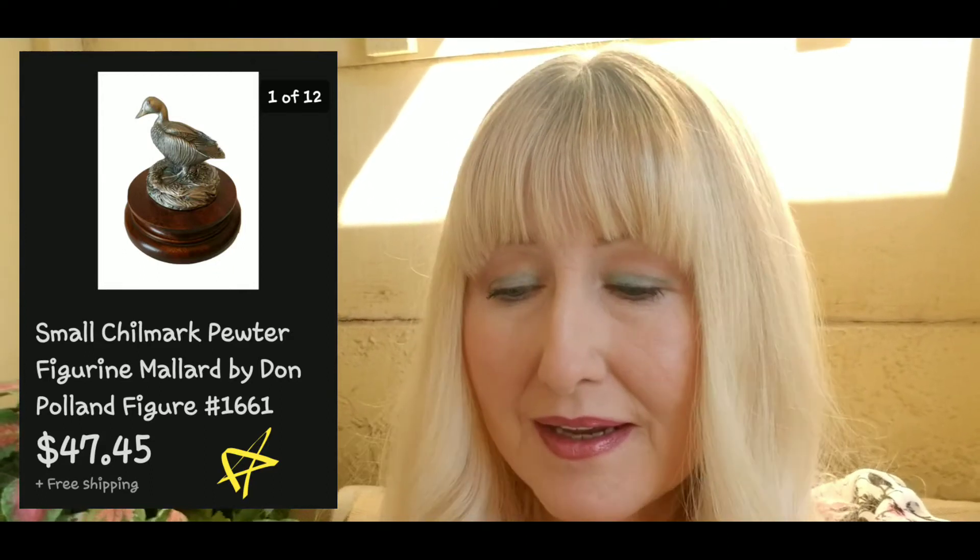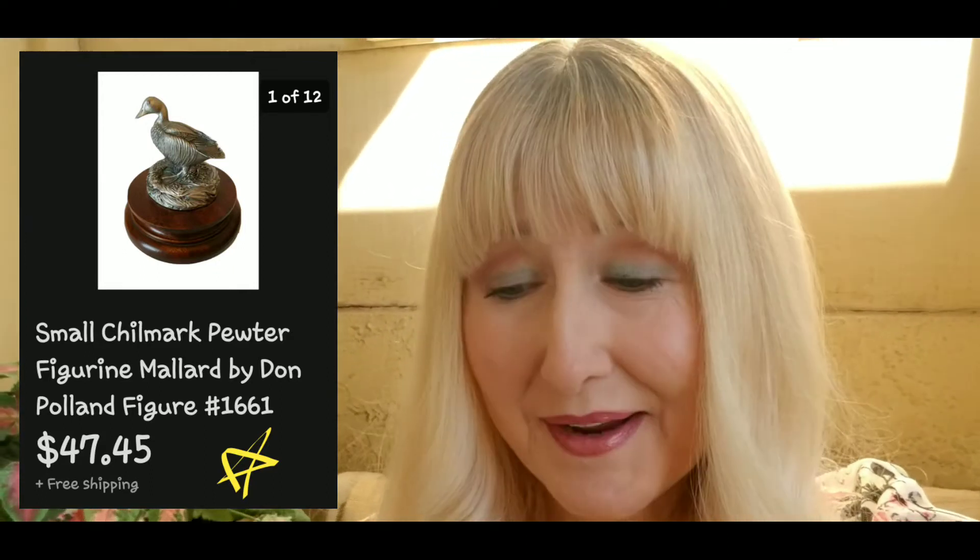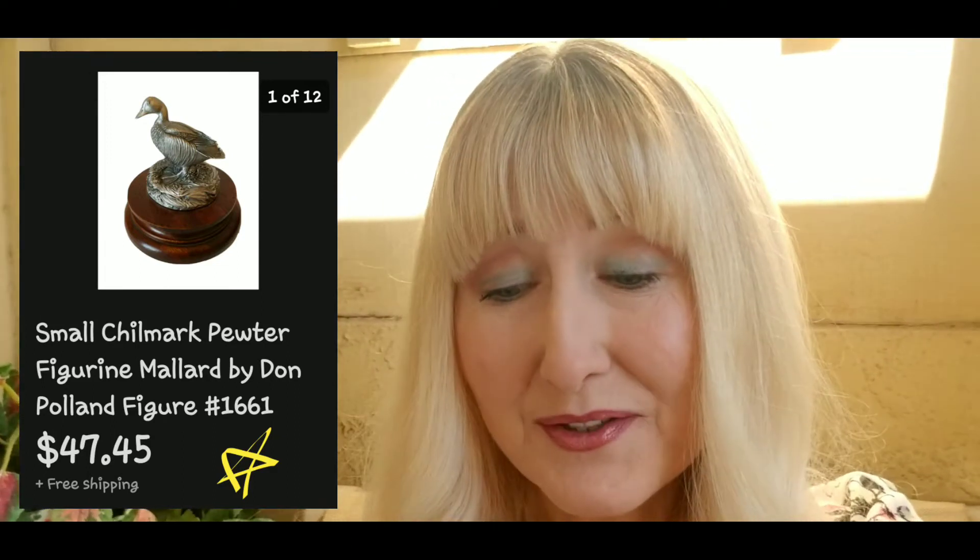I sold a Chill Mark pewter figurine — I bought five of these for four dollars a piece, which felt like a lot at the time, but it paid off. Just this one sold for forty-seven dollars and forty-five cents with free shipping, so the rest are all profit when they sell. The next December highlight was a Bob Timberlake throw blanket — I spent two dollars and fifty cents and it sold for sixty-two dollars and fifty cents plus eight dollars shipping.